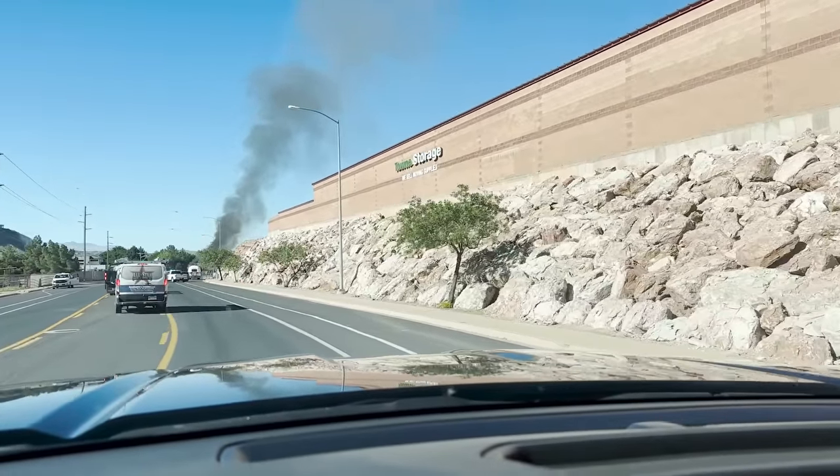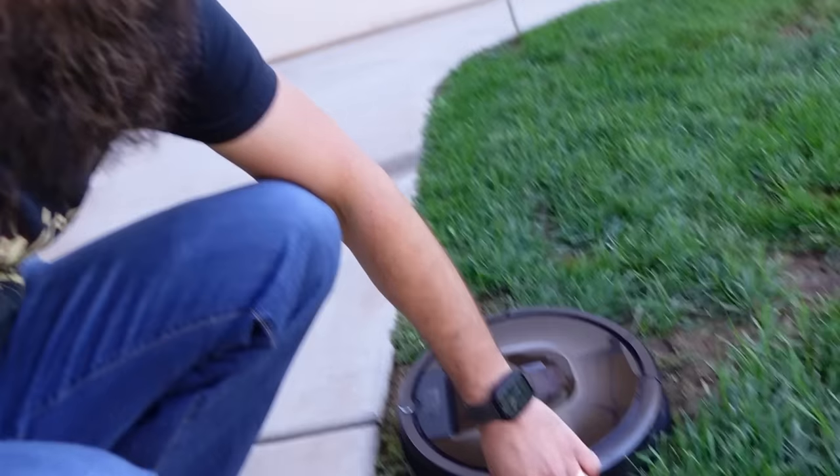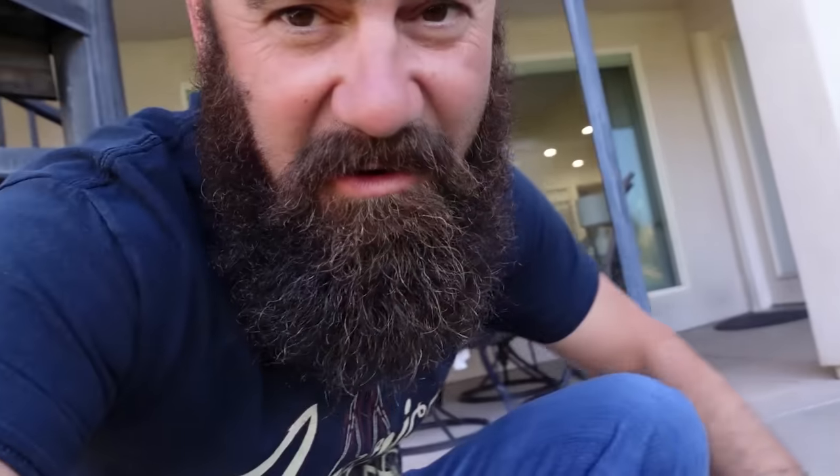Uh-oh. That's not good. Oh, dang. That's hot. The vacuum came outside this morning when I had the door open, and it's been out here and it's in the mud.